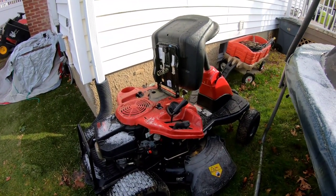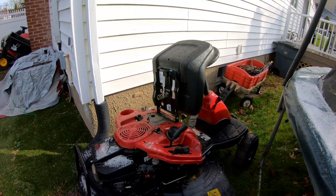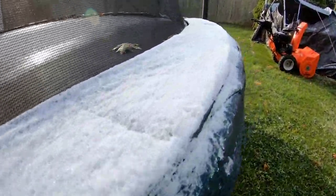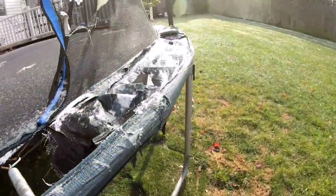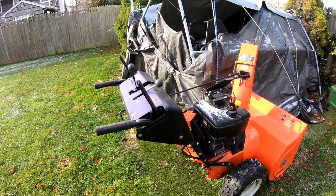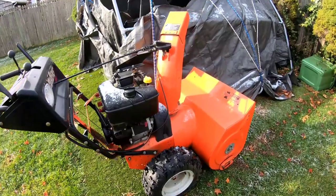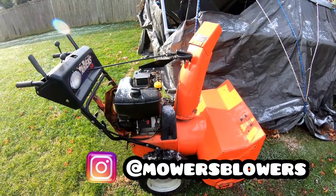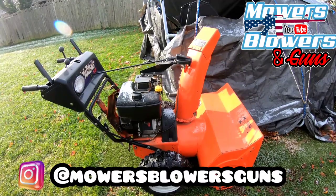My Instagram channel has clips of what I do on that day, so if you'd like to see sneak peeks of what's on the horizon — my videos are delayed about four or five episodes, maybe a week in advance — follow my Instagram at mowers blowers. If you like my gun channel, follow that too at mowers blowers guns.